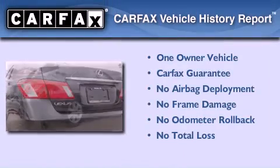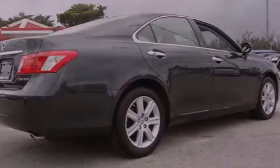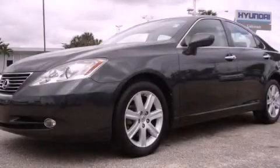This Lexus has had only one owner, and it qualifies for the Carpac's buyback guarantee. Contact us today and schedule your opportunity to see this vehicle in person.